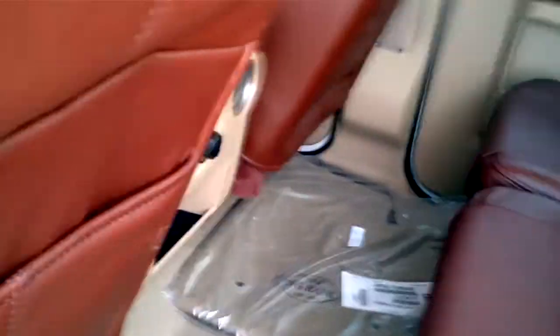Lifts these seats up here, so you've got storage up underneath there.